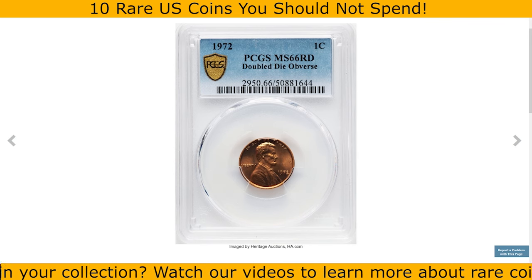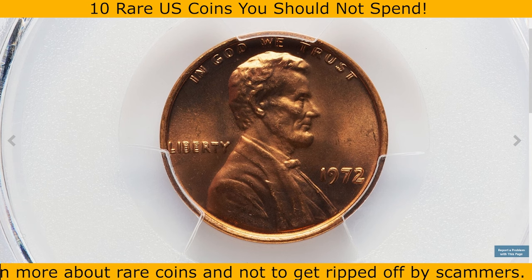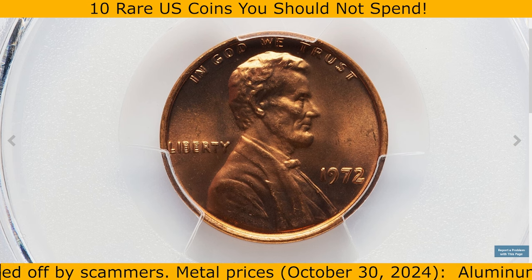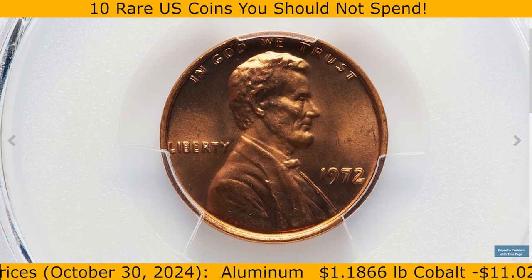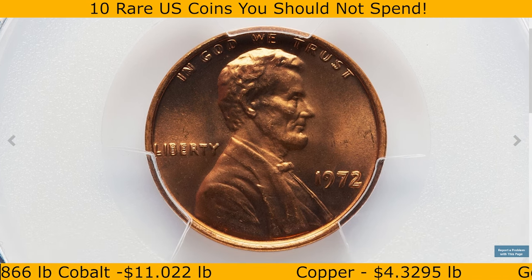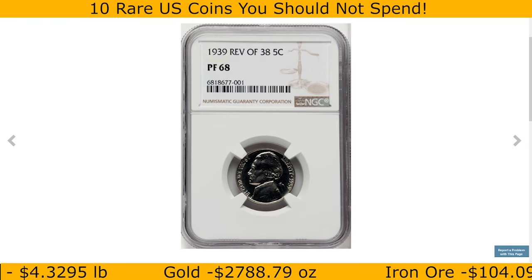Here we have a 1972 Lincoln cent with a double die obverse — a popular error variety where all the obverse lettering is prominently doubled and the second impression is easy to spot with the naked eye. In MS66 Red condition, this is a highly prized coin among collectors. The variety features noticeable doubling especially on the words 'Liberty,' 'In God We Trust,' and the date 1972, making it one of the most sought-after doubled dies in the Lincoln cent series. This rare specimen sold for $1,020 on October 29th.